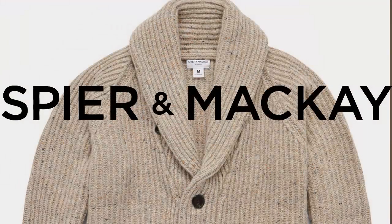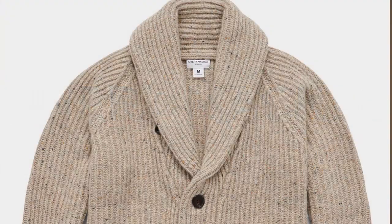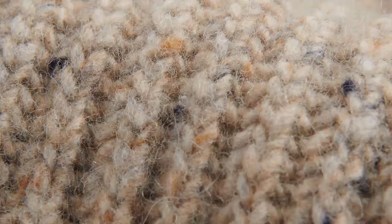It's an oatmeal donegal — so oatmeal is the base color, and then it's got a lot of flecks of donegal yarns in it: blue, kind of a tan, an orangish tan, and some other colors speckled throughout. And I really like that.